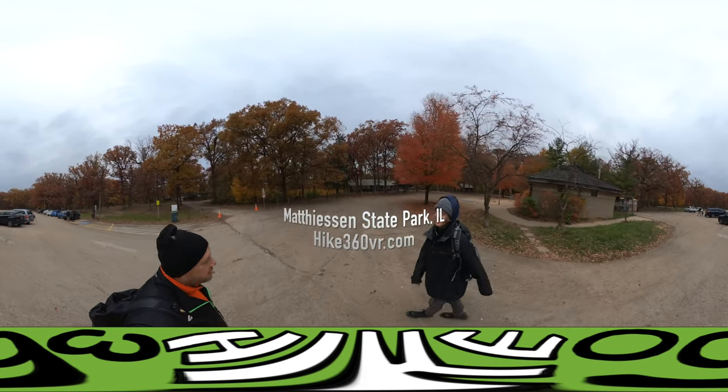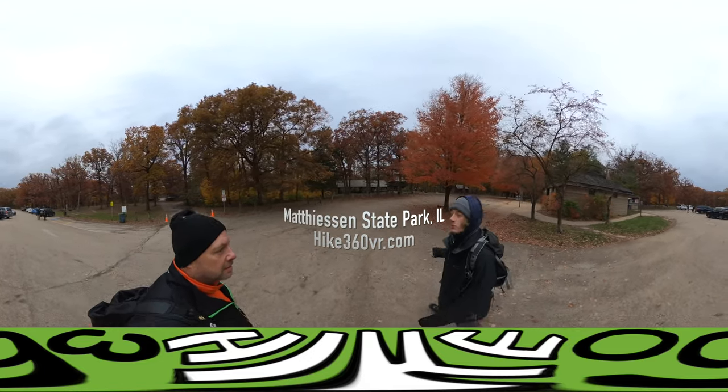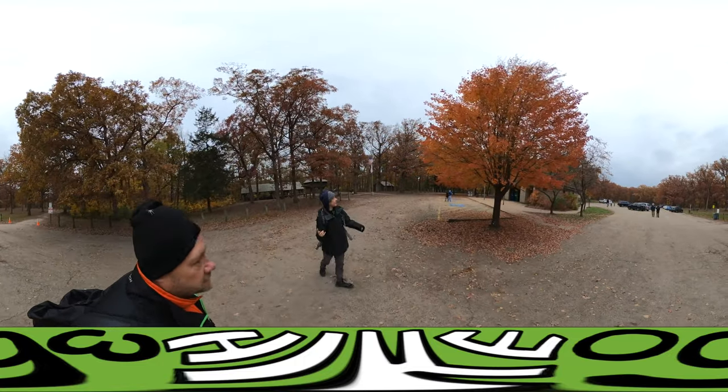We are at Mathiason State Park, which is right next to Starved Rock State Park. We're gonna do a 2.2 mile loop, so it's pretty short, nothing too crazy. Also check out this beautiful tree. There's also another beautiful tree.